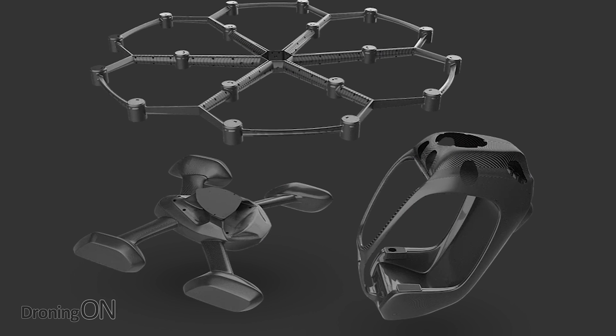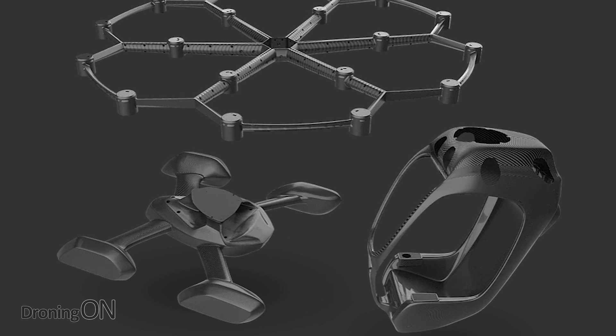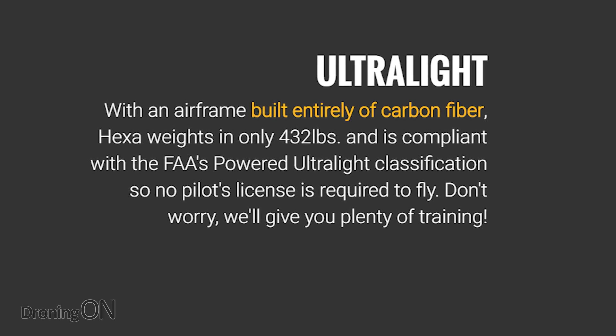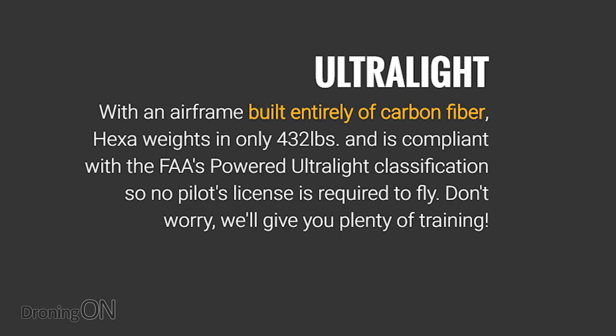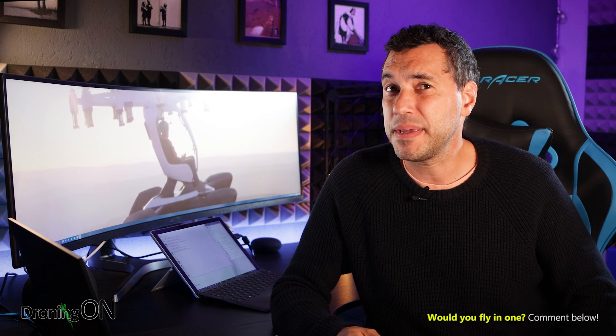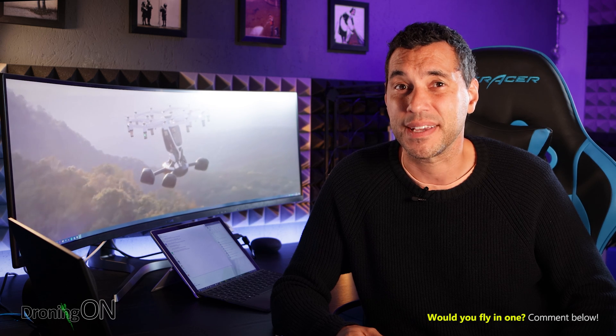Impressively, the entire airframe is built from carbon fiber, meaning the weight is down to just 432 pounds, which is 195 kilograms. The other extraordinary thing is that you don't need a pilot's license to fly it, because it comes under the FAA's powered ultra flight classification. Now that is great, but at the same time it's very worrying because it means that anybody can take flights in this and potentially cause havoc in the skies up there.